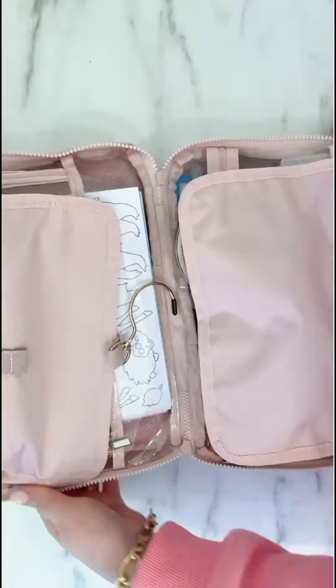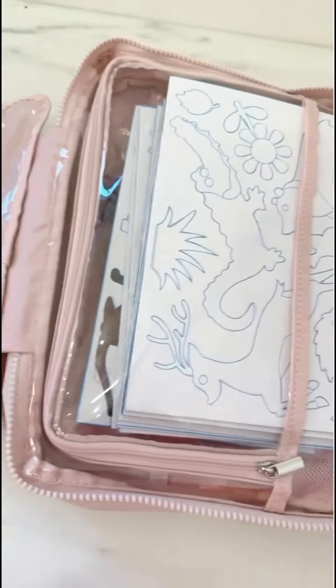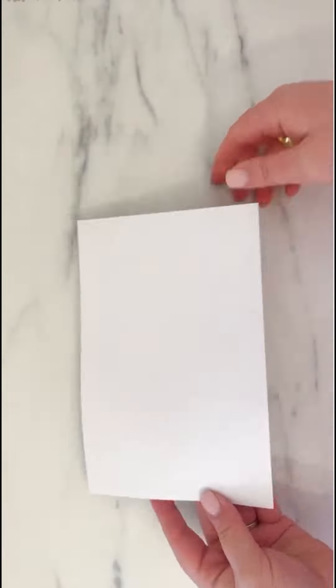Quiet toys in the perfect bag from Amazon for restaurants or travel this summer. First up are these small pads of paper that I always keep on hand.